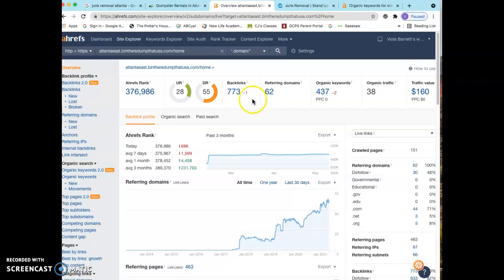For example, let's say you guys did some work for a pizza shop and the pizza shop decided to give you a backlink. Google's obviously going to recognize that you guys don't sell pizzas for a living. So it's not going to be as high an authoritative backlink as a backlink that has something to do with dumpsters or junk removal, et cetera.